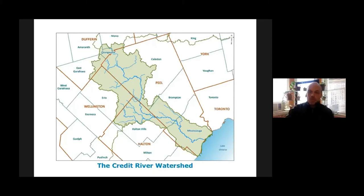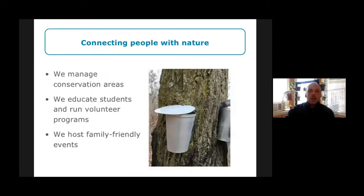There are two themes behind a lot of what Credit Valley Conservation does. First, we connect people with nature. We manage conservation areas — most are in the upper watershed and I very much encourage you to visit them. We educate students, run volunteer programs, and host family-friendly events. The image here is of a sugar maple tree tapped for making maple syrup. Sadly, we weren't able to do our annual Maple Syrup Fest this year, but we're hoping that's possible next year.